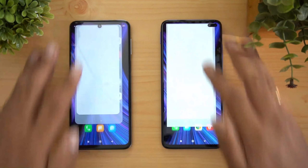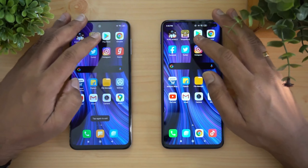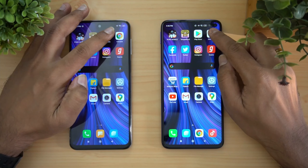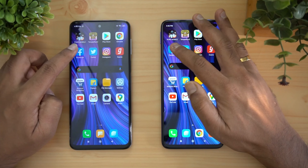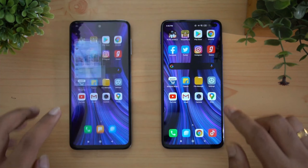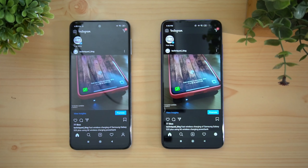Next is Temple Run — both devices loaded it at the same time. Now Play Store — the Poco X2 was a tad faster here. Next is Chrome browser — again the Poco X2 was faster. Now Facebook — almost the same time. Twitter — again almost the same time.